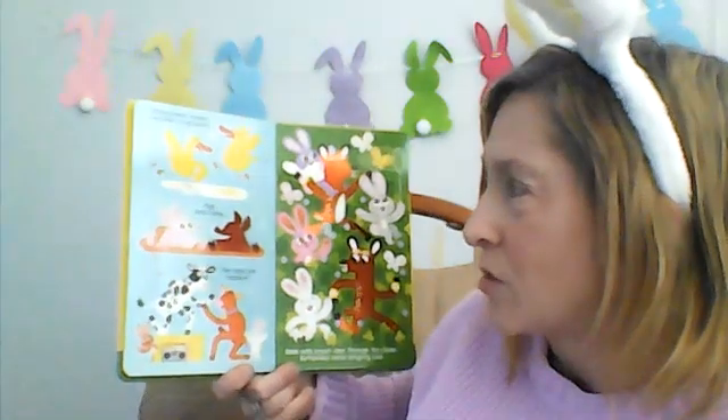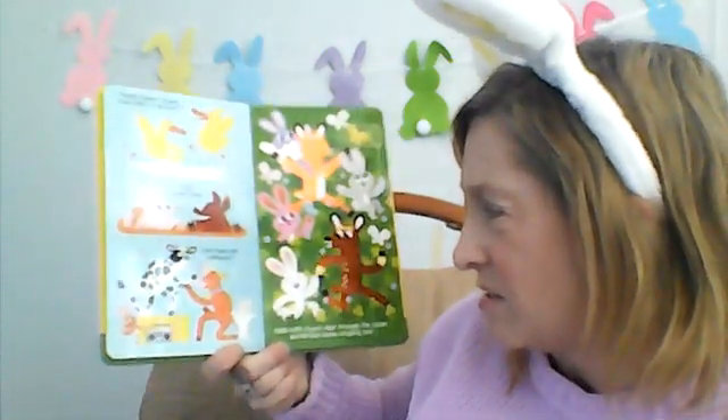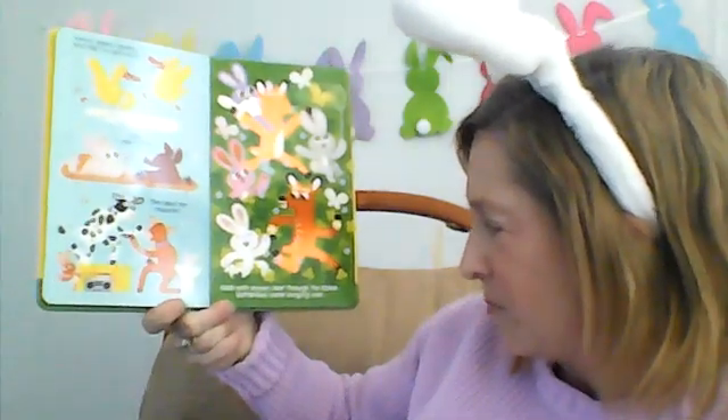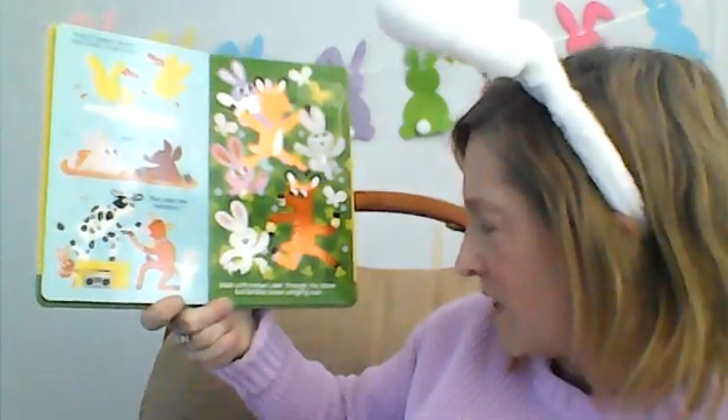Ducks quack quacking and shard of grooving, pigs oink oink and the cows are moving. Dash with the brown deer through the clover, butterflies come swinging over.